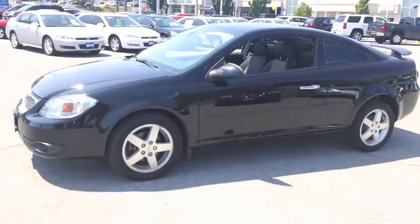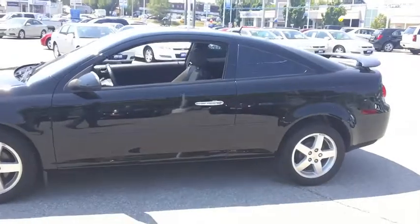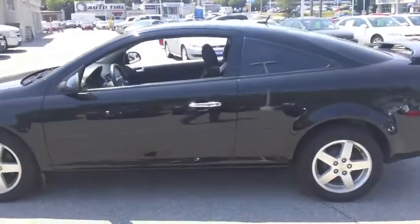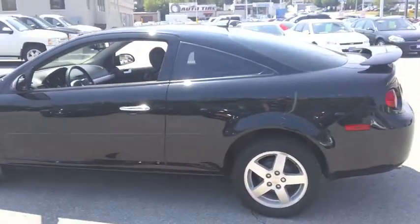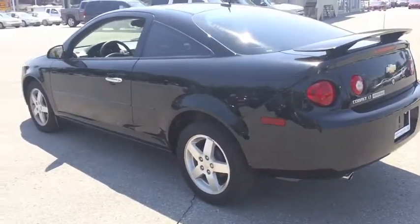Hi there, it's Kyle Tuttle here from Ontario Motor Sales. Today we're looking at a 2010 Chevrolet Cobalt LT Coupe — an absolutely great little vehicle with 38,000 kilometers on it, currently listed for $13,995.